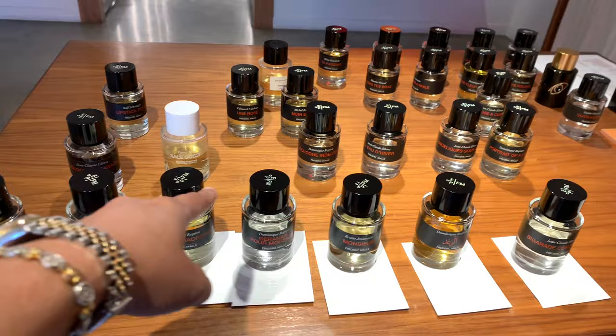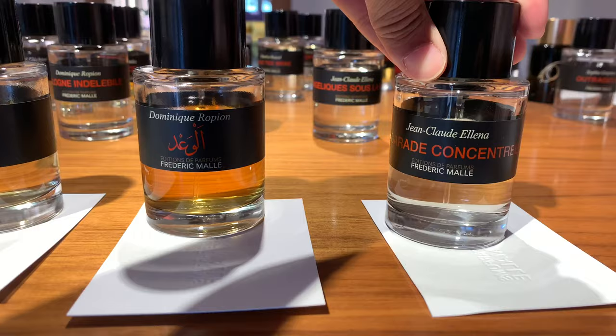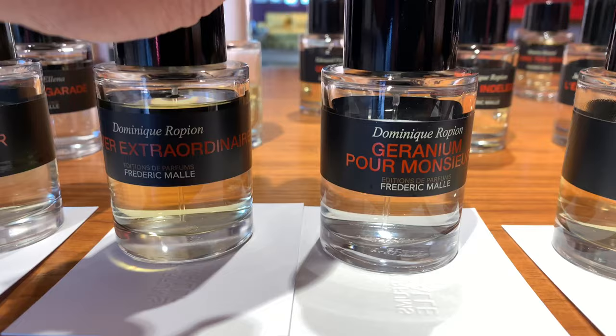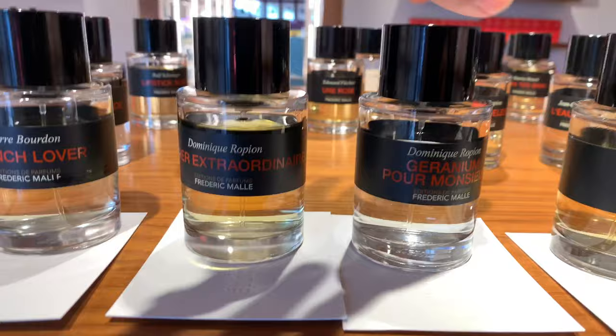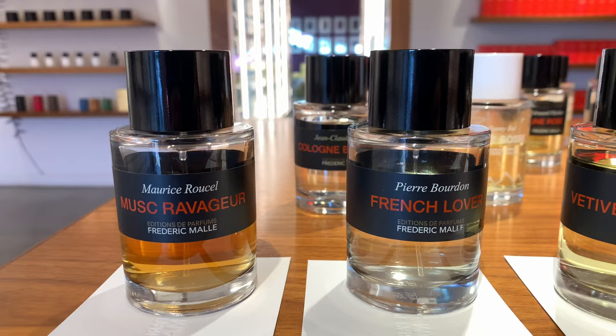So we're here with the top — it started at top five and now it became seven. This is the top seven for men that was suggested to me: big rod concentrate, which feels like a very cologne-like spring/summer; the promise, which I think is very popular right now; monsieur geranium pour monsieur; vetiver extraordinaire. I was told these two are what Frederick Malle actually wears. So if you're thinking about getting that, bingo — it's these two. Then french lover and musk ravageur, which are the iconic ones.